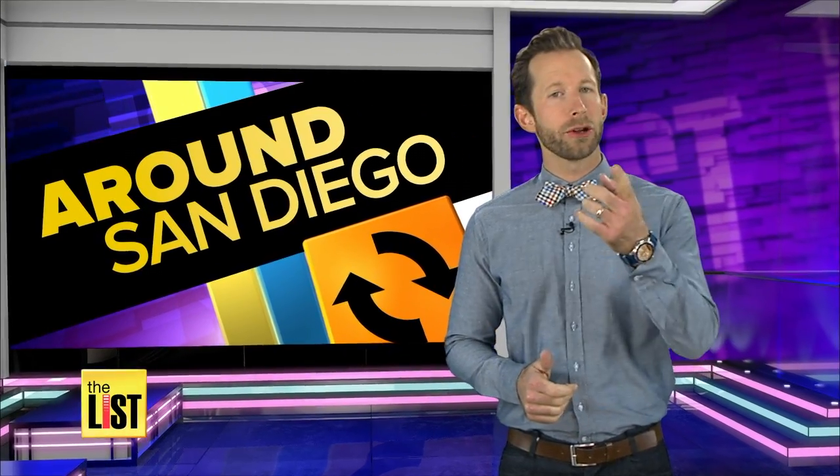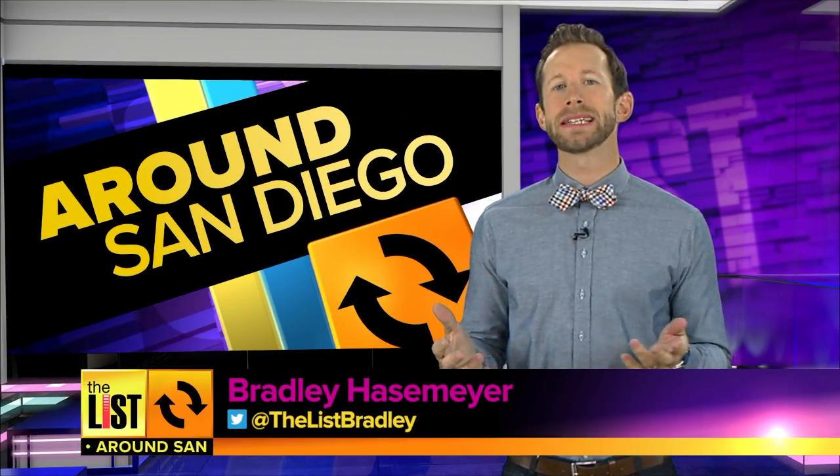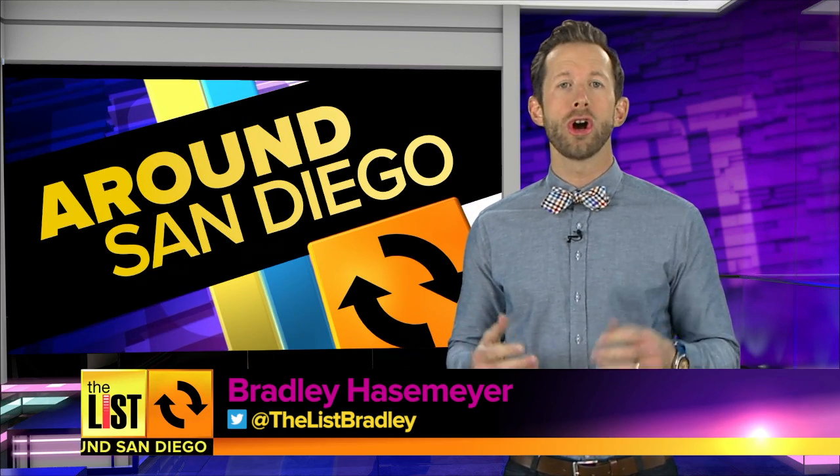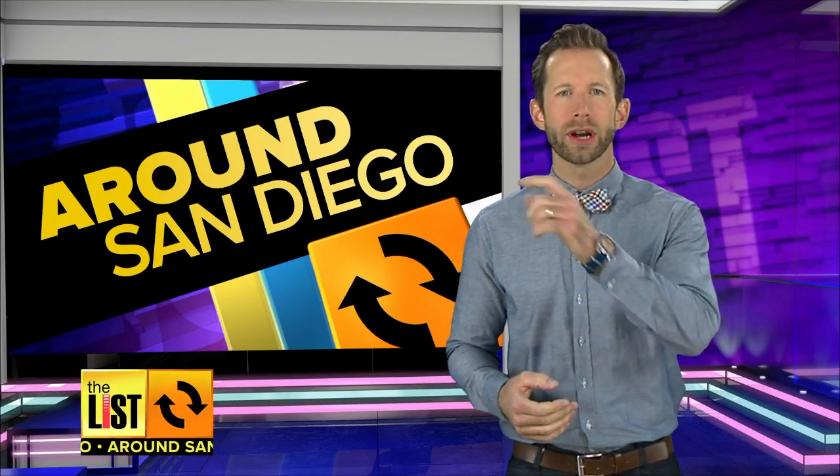Hey everybody, I'm Bradley Hasemeyer and you're back on the list. There are many shades of green when it comes to being environmentally friendly. A local home tour shows off green to the extreme. Larissa Wall takes us touring around San Diego.